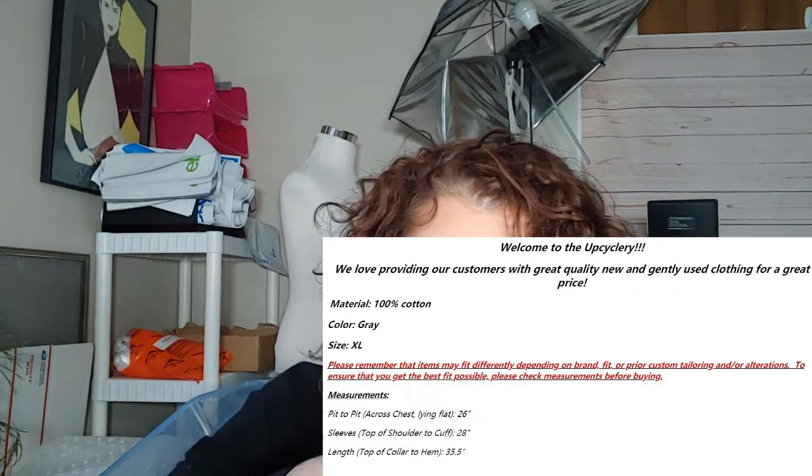The next thing are measurements. If you are selling clothing, you should be including measurements in your listing. I have templates I use for shirts and dresses, and ones for shorts, pants, and jeans. Our store is called the Upcycle-ry. The template includes the material — like if it's 100% cotton, or 98% cotton and 2% spandex — because some people want to know that and it only takes a couple of seconds to add.